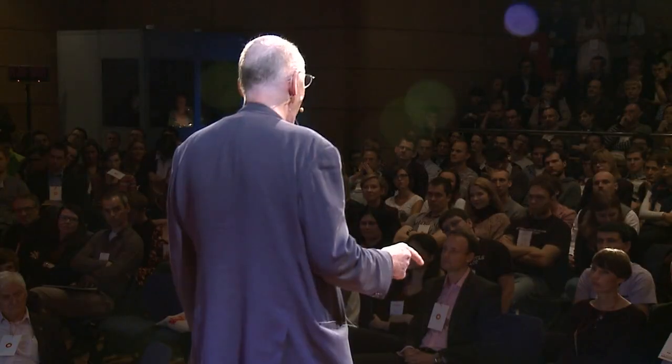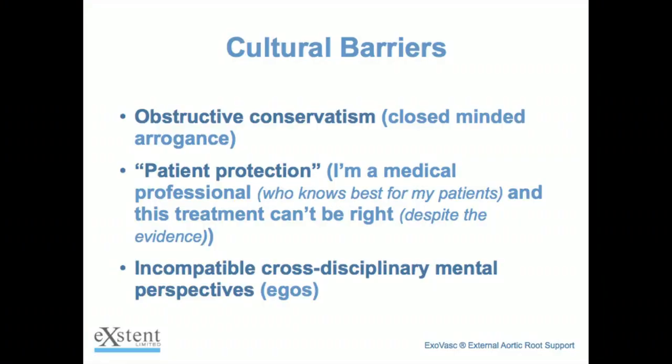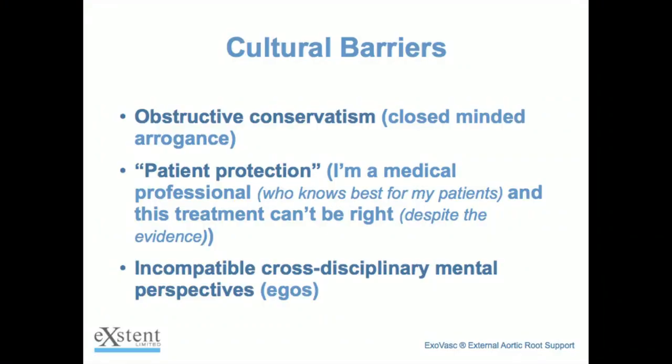I'm sure everyone in this room has come across arrogance amongst medics, doctors, and surgeons at some point. That middle point is simply the way that doctors protect themselves — 'I'm looking after my patient.' Ego is of course a huge problem. If you're working in a multidisciplinary team, you've got to give your colleagues the benefit of the doubt and express support for them. Tom Treasure, professor of cardiothoracic surgery — an incredible guy — it was dead easy to give him respect. Him giving me respect was slightly different.